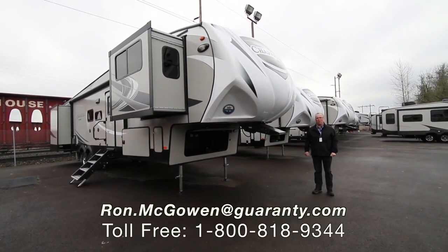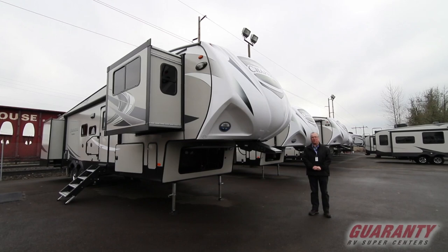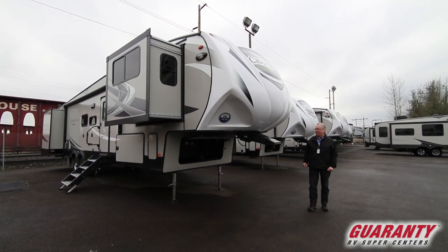Good morning, Ron McGowan here with Guaranty RV in Junction City, Oregon. I'm going to do a little video tour this morning of this 2019 Chaparral front living.